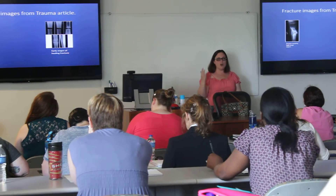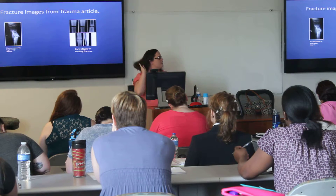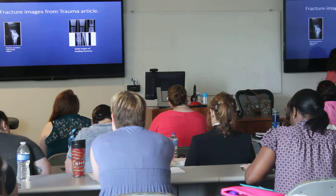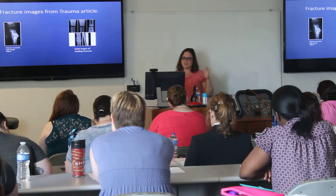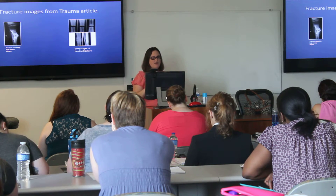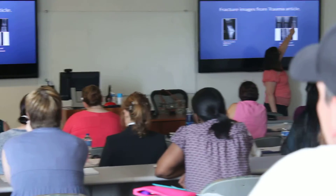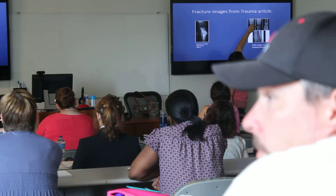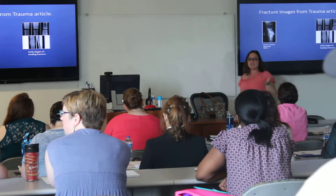Looking at those early stages of healing, just to show you how subtle it can be: the picture in the top left has got very little new bone growth — you can see just a tiny bit. Then the one in the middle, still on the top row, you see a little bit more, really on the lateral edges of the bone. Then the one on the far right, you can see new bone growth into that gap space. That's why technique is so important — it's very hard to see.